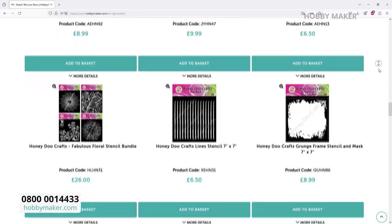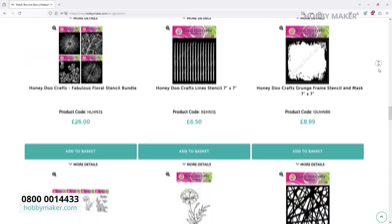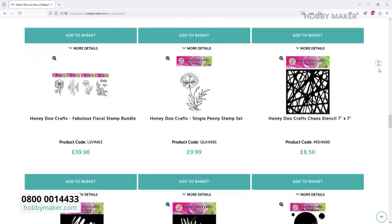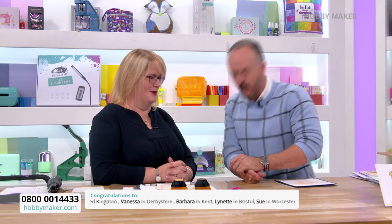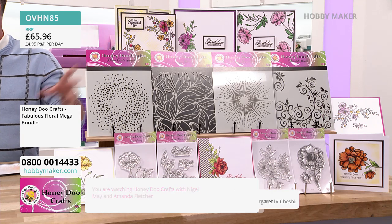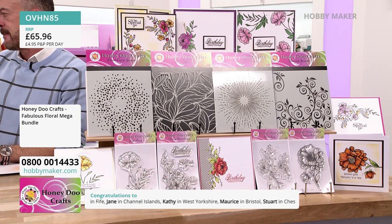We've got brand new stencils and brand new stamps, and we have an exclusive bundle here at Hobbymaker that you won't even find on the Honeydew website. So thank you for that! We've got four sets of stamps and four fabulous stencils. Let's start with the stencils.